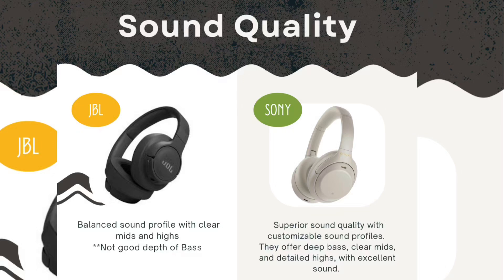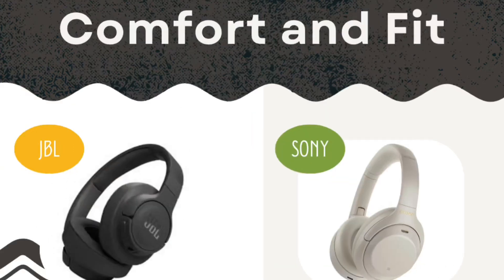The Sony is known for its superior sound quality, offering customizable sound profiles, clear deep bass, clear mids, and detailed highs with excellent overall sound. In this regard, Sony has a clear advantage in sound quality compared to the JBL.